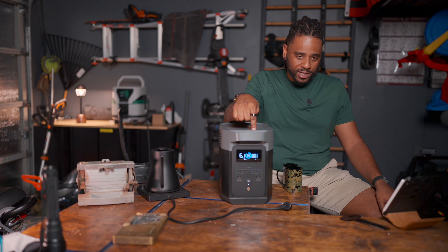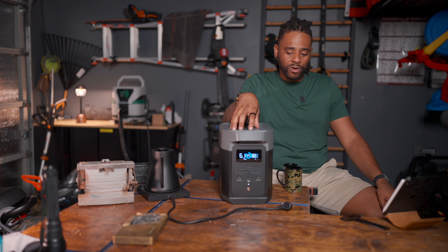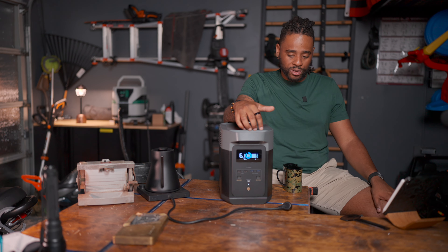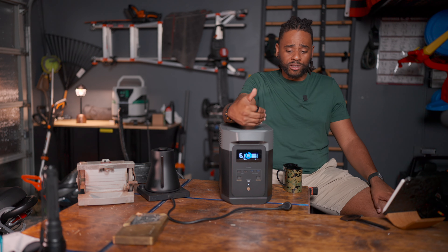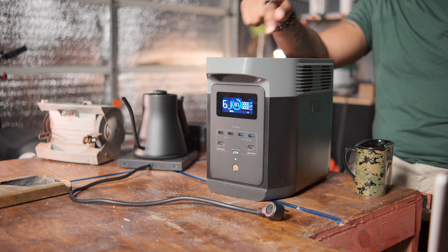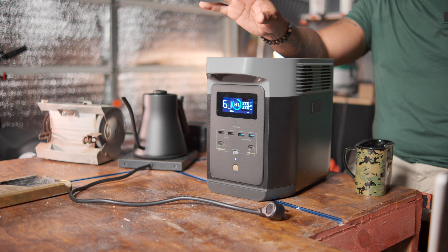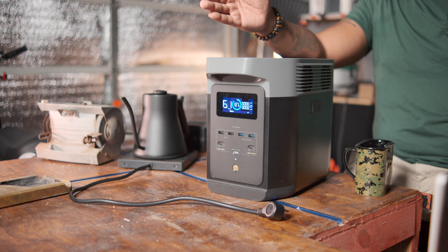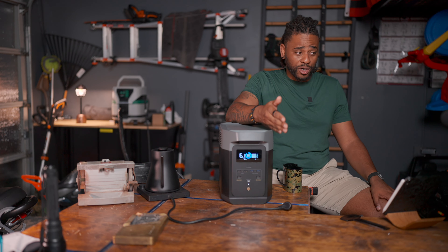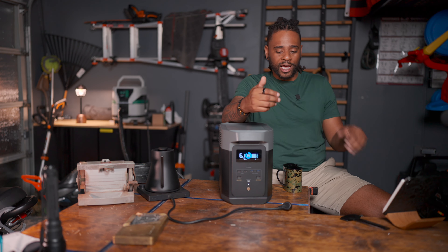The app on this thing is fantastic. It has Wi-Fi and Bluetooth — I can know exactly what it's doing from anywhere in the world or inside the house via Bluetooth. I can control the charge rate: this thing can go from 0% to 80% in 50 minutes, or 0% to 100% in about an hour and 20 minutes. But if I don't need to charge that fast, I can dial it down to 400, 300, or even 100 watts right inside the app.